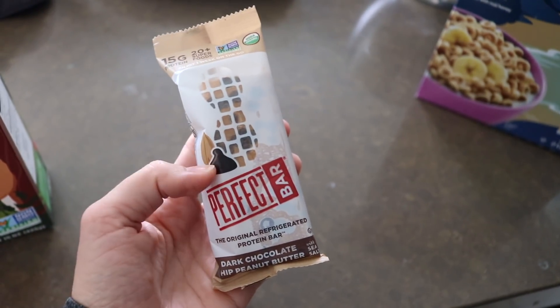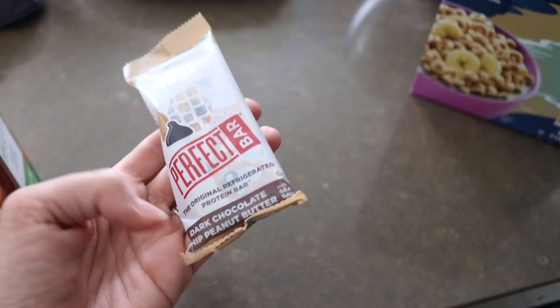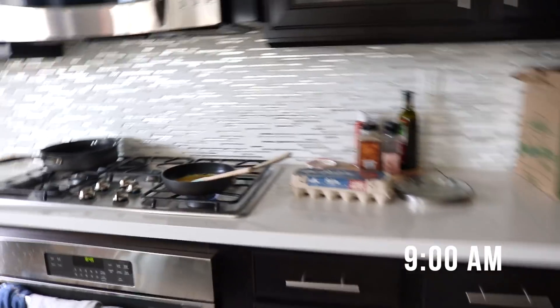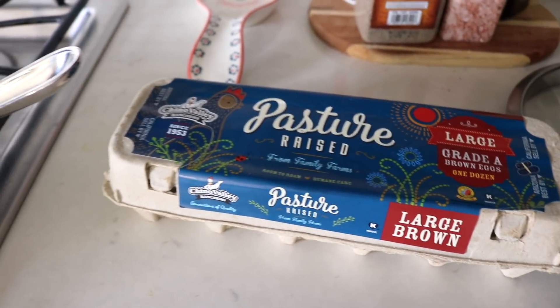We're going on a family walk right now. I'm going to have about half of this Perfect Bar — these are so good, keep them in the fridge. I like this kind the best, the dark chocolate peanut butter. It's almost nine and I'm making us some eggs. Here are the eggs I get from Trader Joe's — the pasture-raised kind. I have four in here.